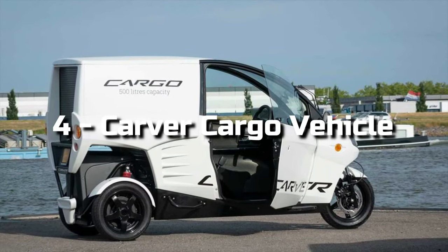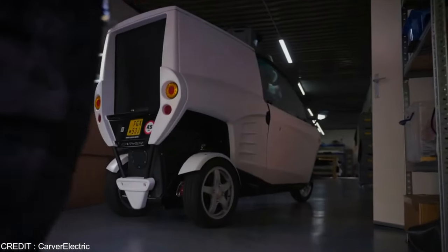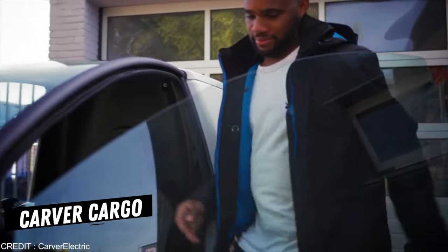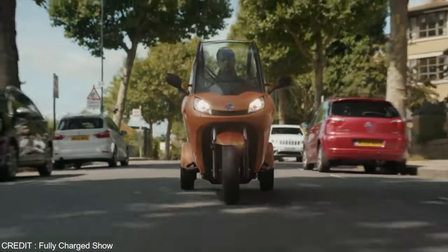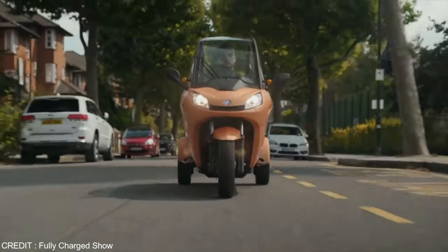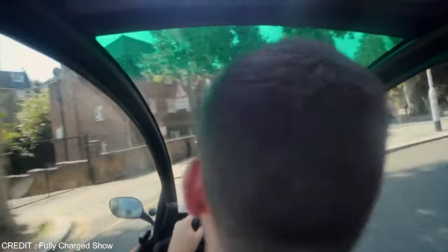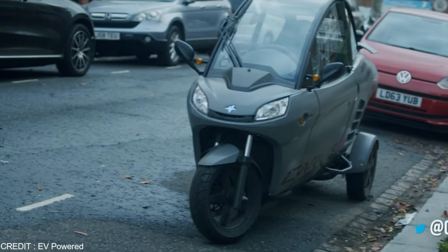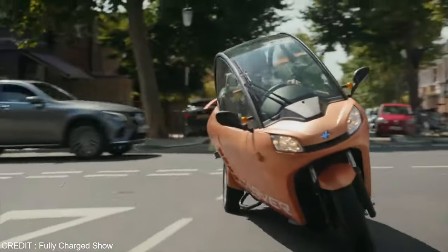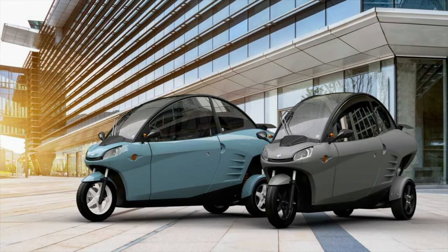Number 4: Carver Cargo Vehicle. The Carver Cargo will allow couriers to have fun while delivering goods. It has 17.7 cubic feet of room in its trunk, and the cargo area is insulated, allowing it to deliver hot or cold merchandise. The cargo is 38.6 inches wide and costs around $11,909. Cargo deliveries are available in only two colors — black or white — while the regular Carver comes in four colors: white, gray, tangerine, and blue.